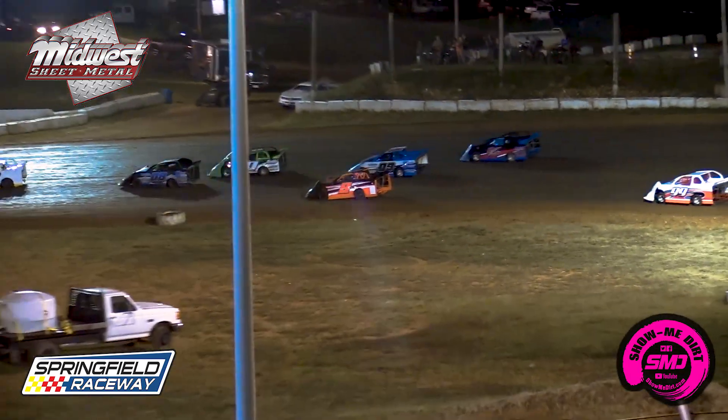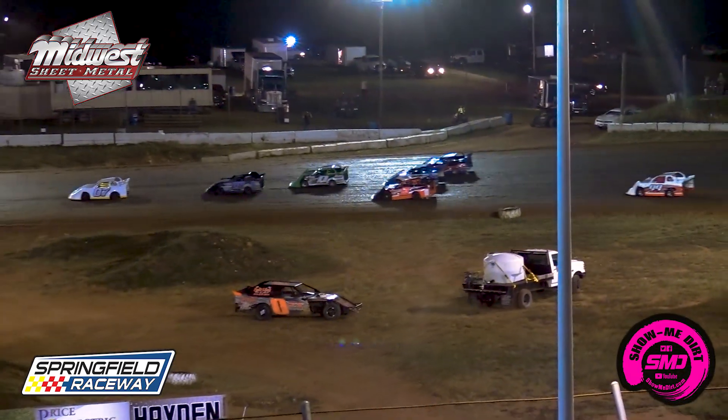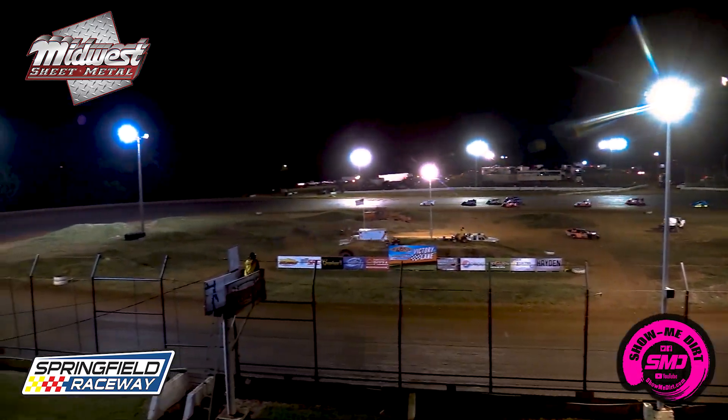Remember, if you guys are looking for a way to get into racing, you know, through these mini late models...